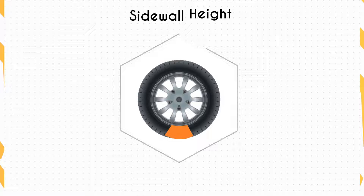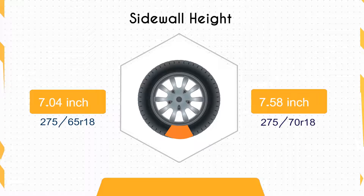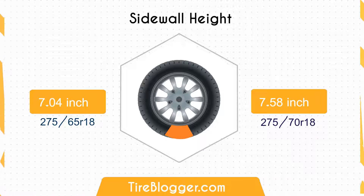Now let's talk about sidewall height. The tire size 275/70 has a sidewall height that is 0.54 inches larger than the 275/65, which means the 275/70 will provide a more comfortable ride by absorbing road imperfections.